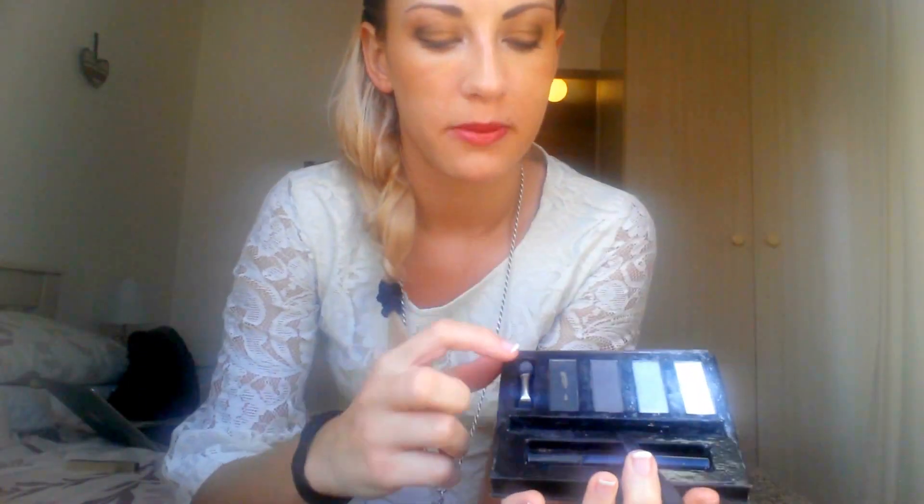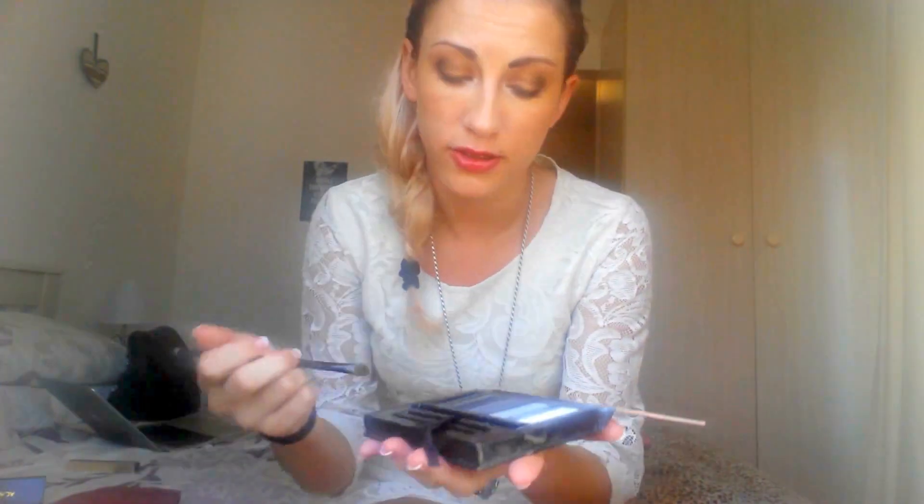Then I grab the black one and just gently with a brush dab around the creases of the eye — it's just a nice shadow. A lot of compliments I get are about my eyebrows. People always ask me how I do them — do I tint them? No, I don't. I just literally put a little black on my eyebrows, colour them in, and then I can take them off in the evening. I do have naturally dark eyebrows, but I just like to make it a little bit neater.